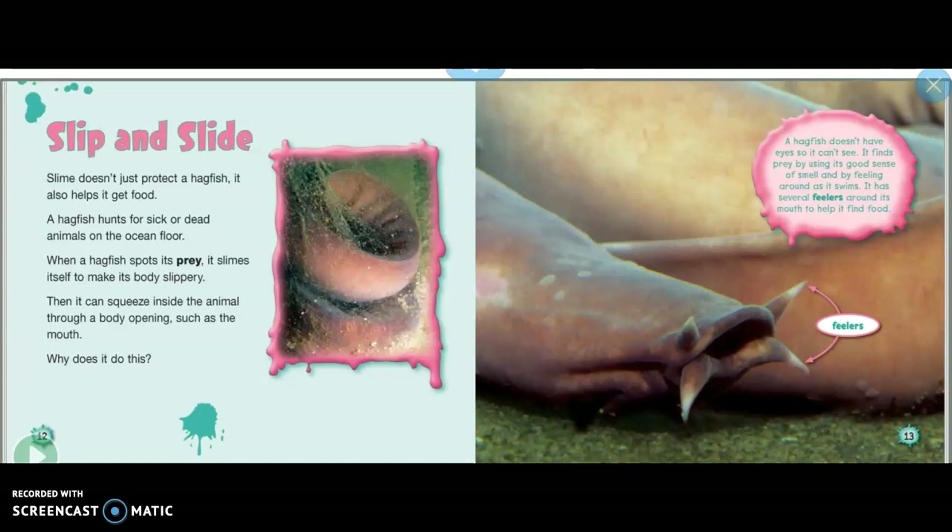Then it can squeeze inside the animal through a body opening such as the mouth. A hagfish doesn't have eyes, so it can't see. It finds prey by using its good sense of smell and by feeling around as it swims.